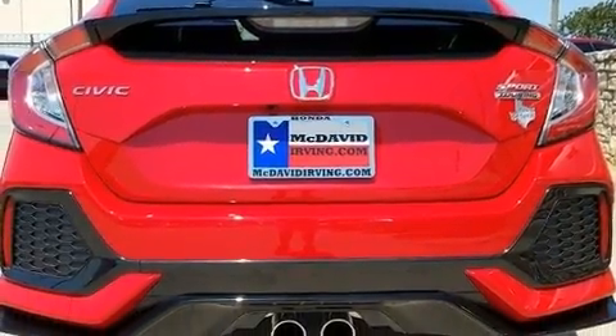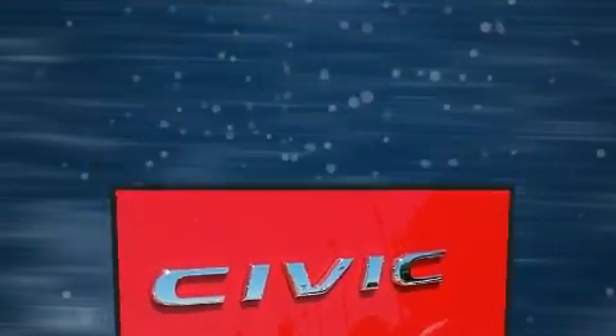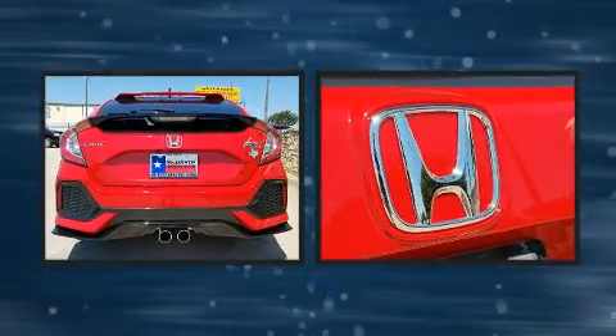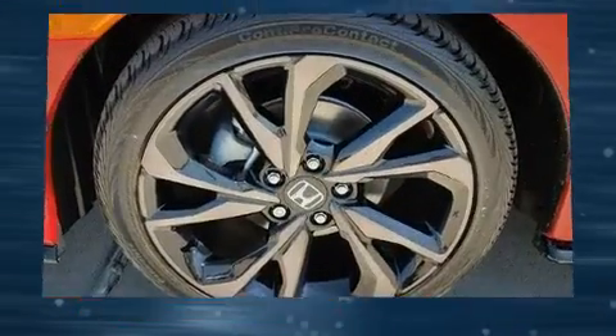It includes power seats, a tachometer, an automatic dimming rear-view mirror, heated front and rear seats, rain-sensing wipers, and much more. Features such as automatic climate control and leather upholstery prove that economical transportation does not need to be sparsely equipped.